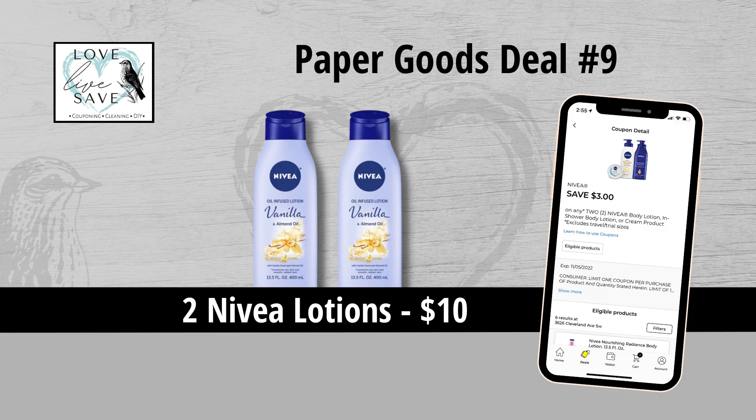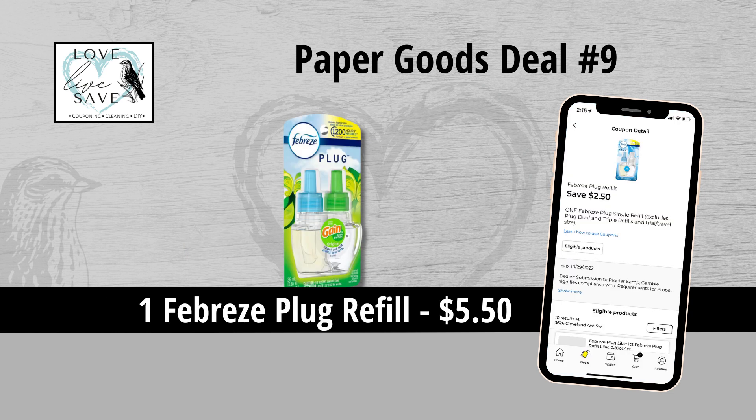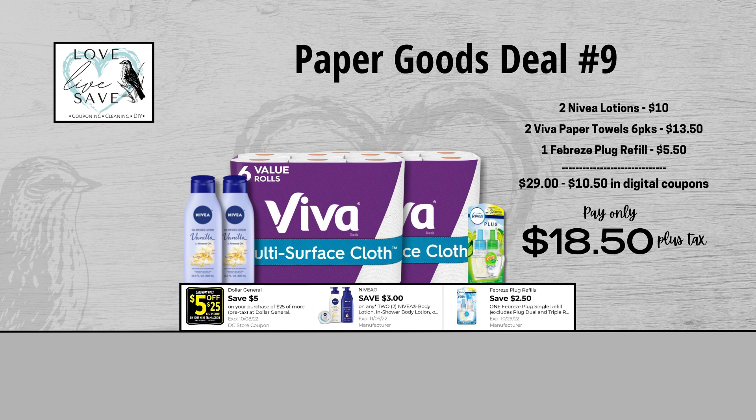For our ninth deal, you could grab two bottles of Nivea Lotion for $10 and then clip the $3 off of two Nivea Lotions coupon. Grab two six-count packs of Viva Paper Towels for $13.50 — unfortunately we don't have a coupon for them, but that's okay. And finally, grab one Febreze Plug Refill for $5.50 and then clip the $2.50 off of one Febreze Plug Refill coupon. Our total retail value comes to $29. After all coupons, our total out-of-pocket comes to $18.50 — a total savings of $10.50.